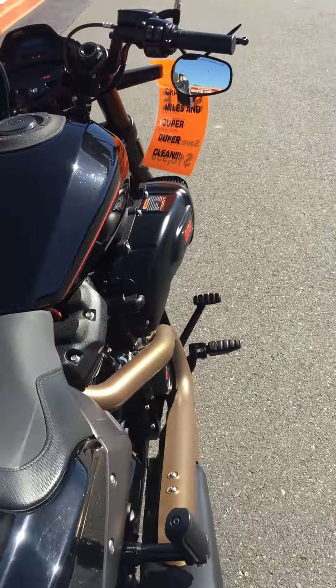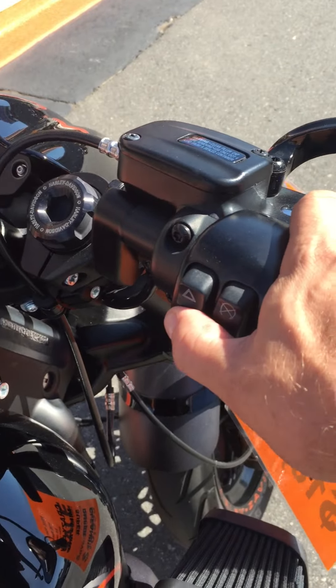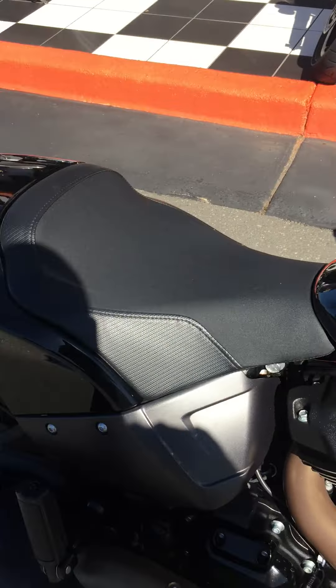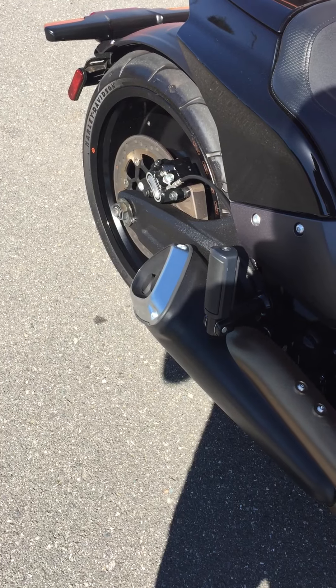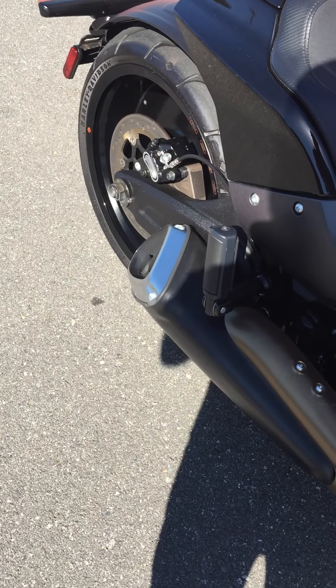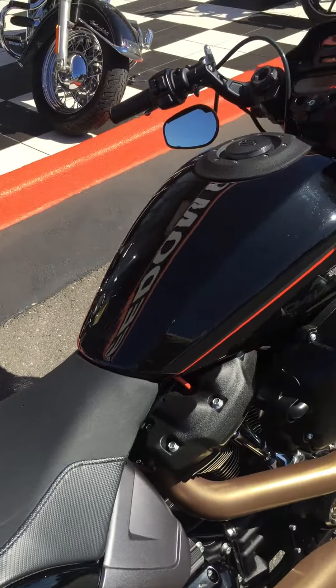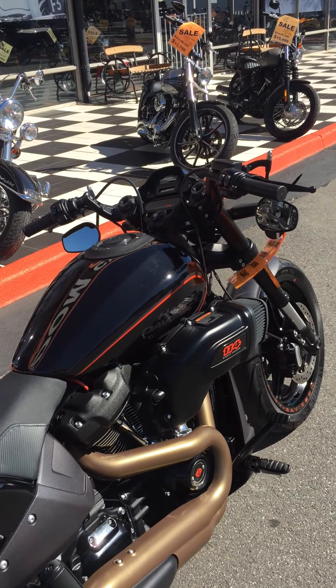It is a stock exhaust system, so it's a little bit tame, but it's got that really cool 114 sound — so it's not terrible. She's quiet, but it works. This one won't last long, so come see me, Louie, or Spanky here at Freedom Cycles.